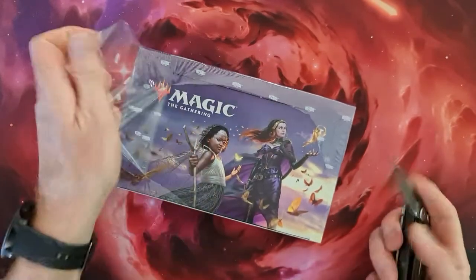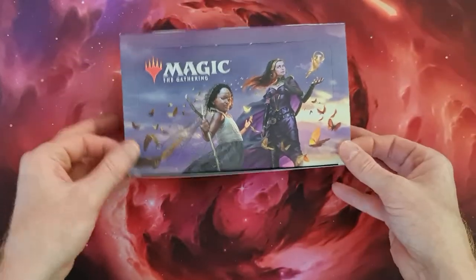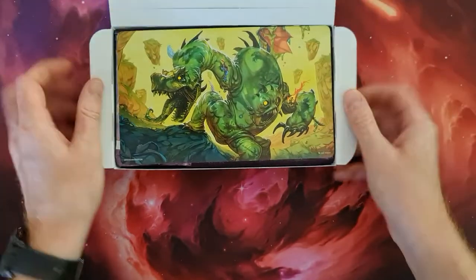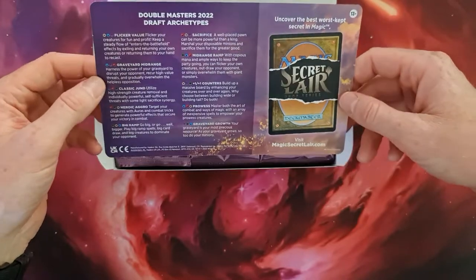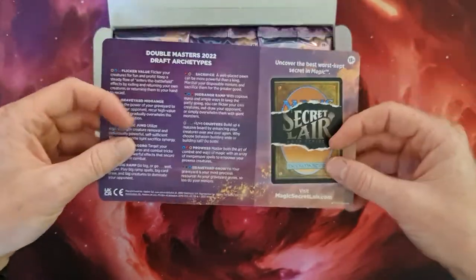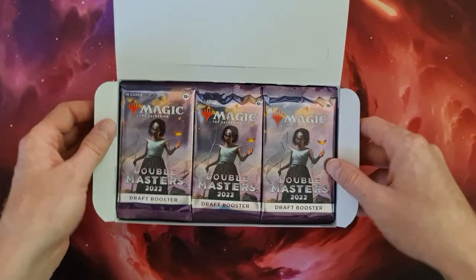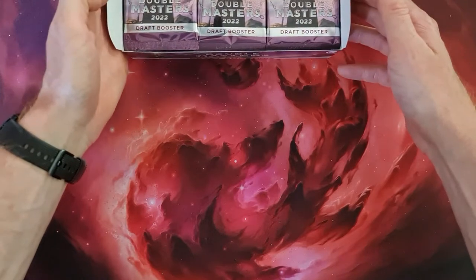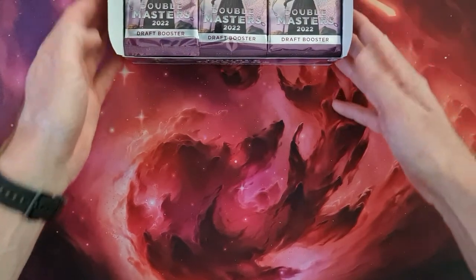I'm really intrigued to see what we can get, because this set is really quite loved and really loved to be seen once again. It's Double Masters with draft archetypes: sacrifice, mid-range, ramp. We've got our hands on 24 packages, so let's put those over here so you can see directly what's coming out.